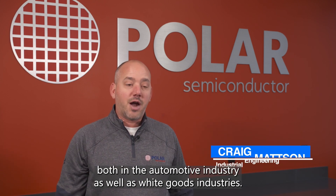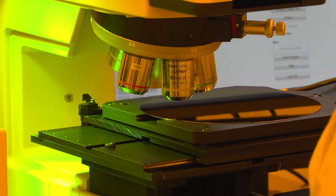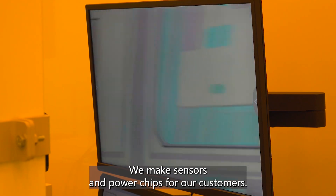Polar makes semiconductors and chips, both for the automotive industry as well as white goods industries. We make sensors and power chips for our customers.